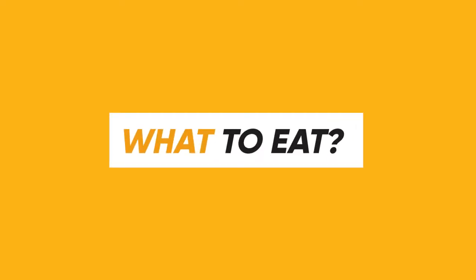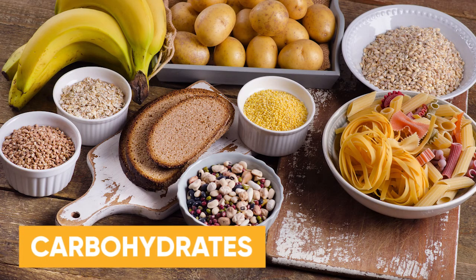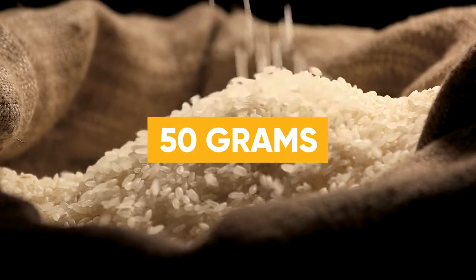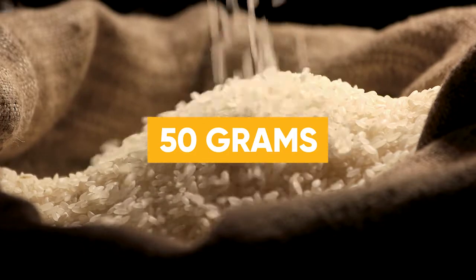Now for what to eat. First, you need carbohydrates. It's so important to replenish the carbs you use during exercise, especially if you had an intense workout. Everyone's needs are different, but about 50 grams of carbs after exercise is a good target to shoot for.